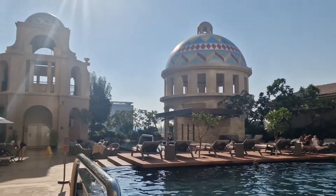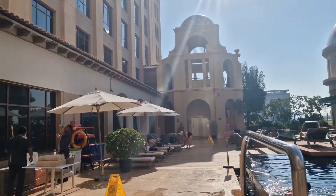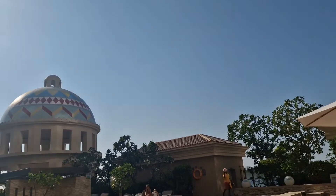This is the pool area for the Kempinski. It's located on the second floor.